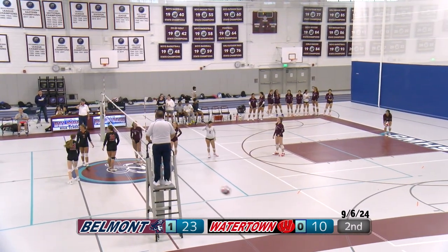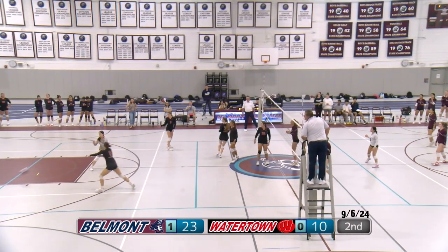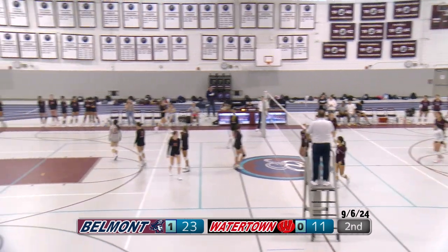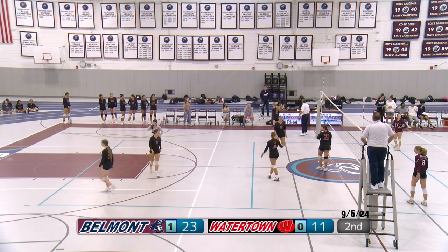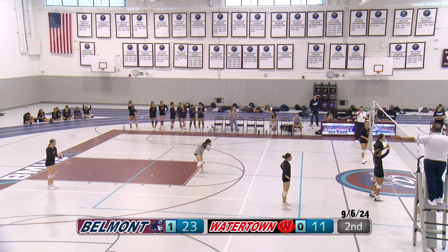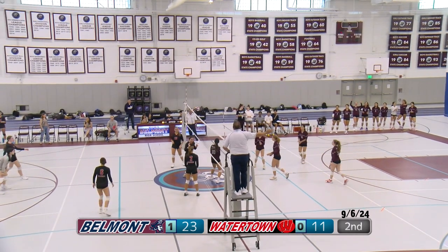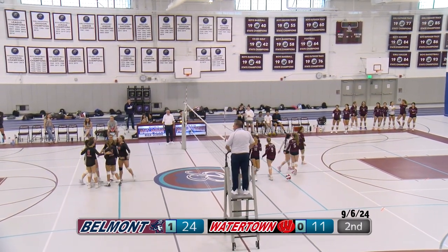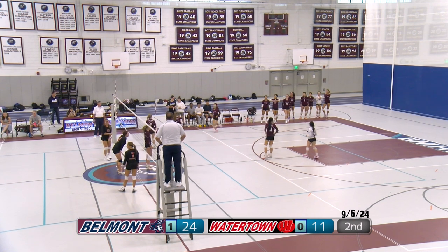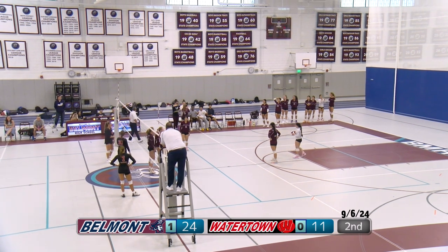Watertown having trouble reading her serves. They need to set up some attacks here. That looked in but can't go against the refs — they called it out. Watertown serve, number 31 serving — it's too short, hits the net, gives the point to Belmont. Just one more point and then we go to game three. It's been a great two sets.